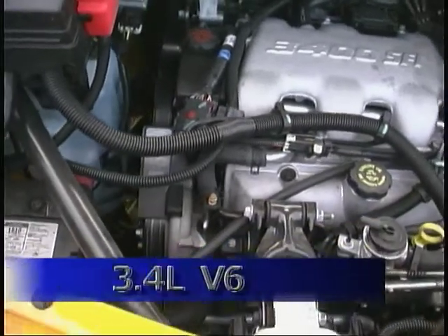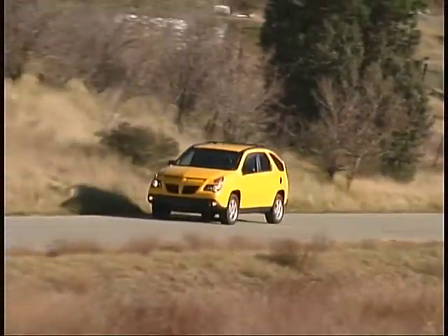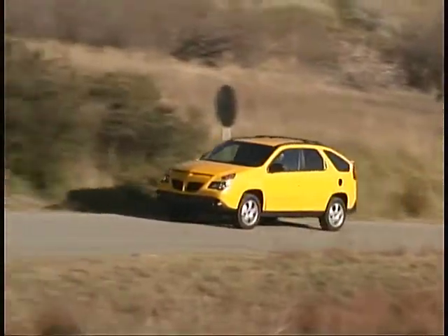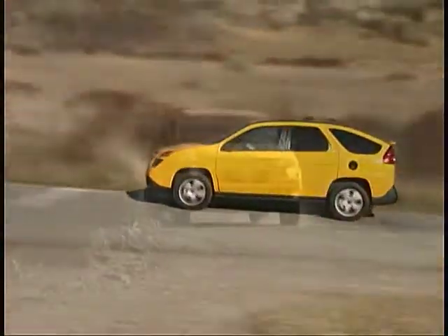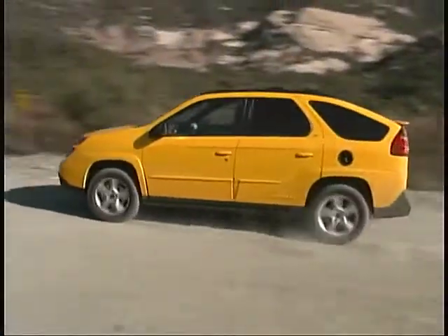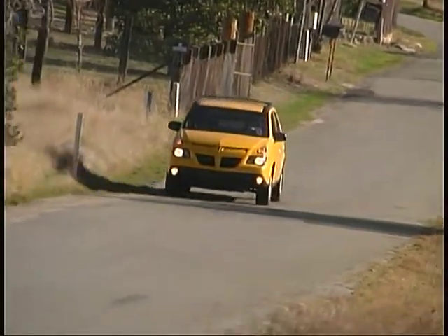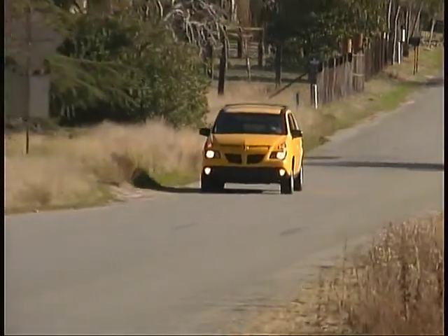We've checked out both driveline systems and our fuel mileage worked out to just about 20 miles per gallon with the front drive model and right around 19 miles per gallon with the all-wheel drive. In both cases we found enough smooth quiet power on tap to move the Aztec down the road quite nicely.